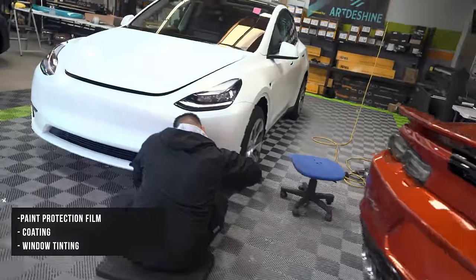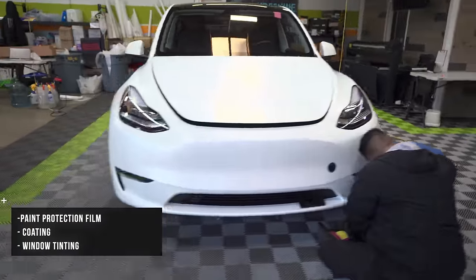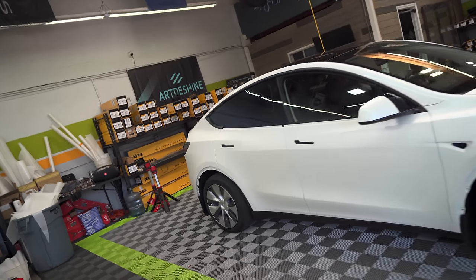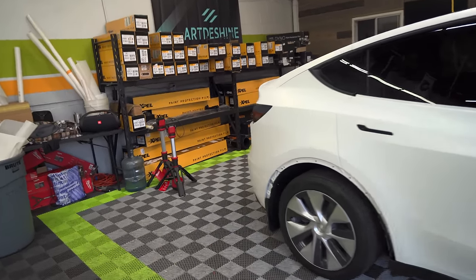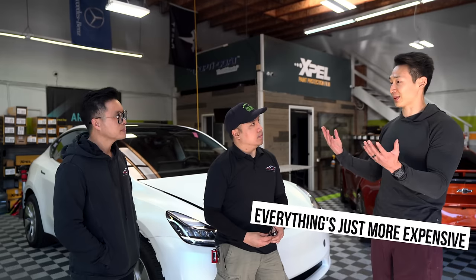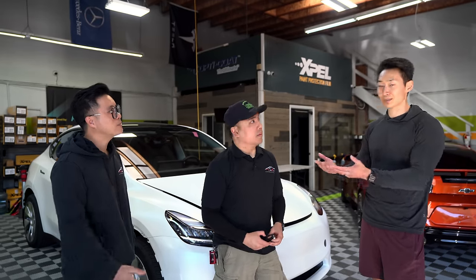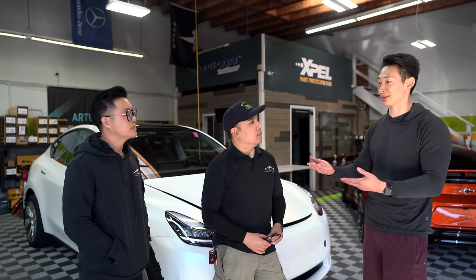What most customers like to do is the full trifecta: paint protection film, then ceramic or graphene coating on top of that, plus window tinting. Sometimes covering the full car with PPF is out of people's budget — everything's just more expensive and the cost of doing business goes up every year. You have to pay for rent and your team.